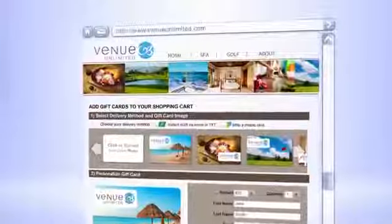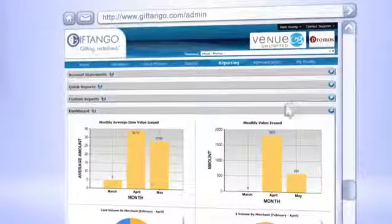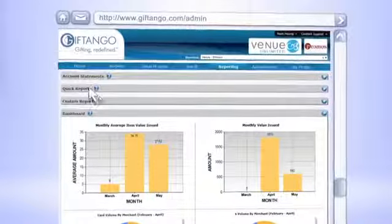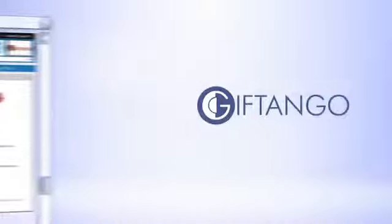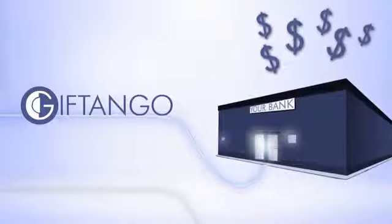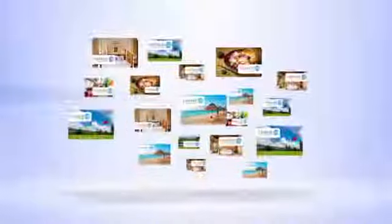You've seen how Gift Tango enhances the gift card experience for your customers. The Gift Tango solution also enhances your gift card program. With Gift Tango's admin tool, you can build detailed sales reports, access purchaser and recipient email addresses, and even set up promotions. Gift Tango connects to your payment gateway, which means 100% of revenue goes directly into your bank account at the time of purchase.